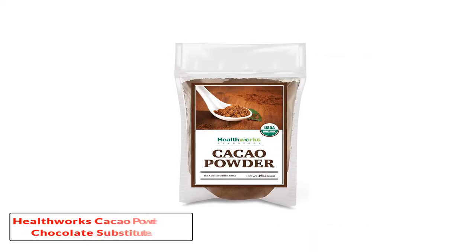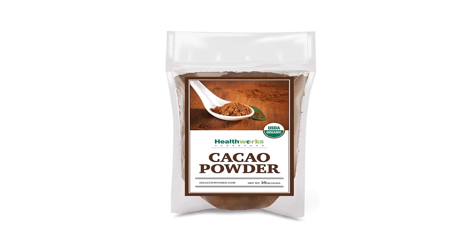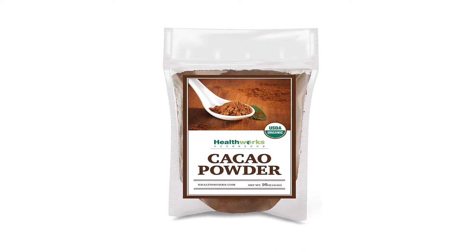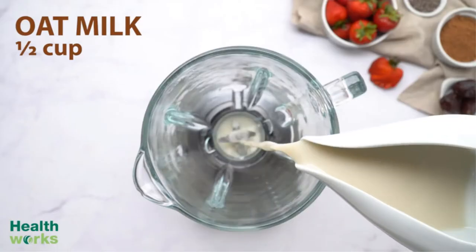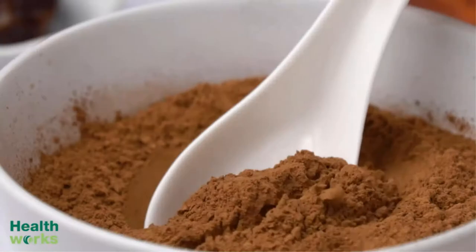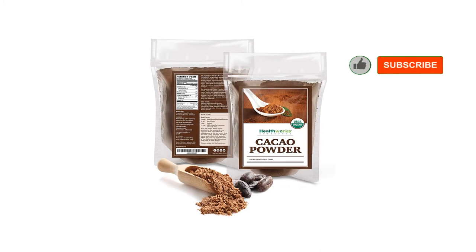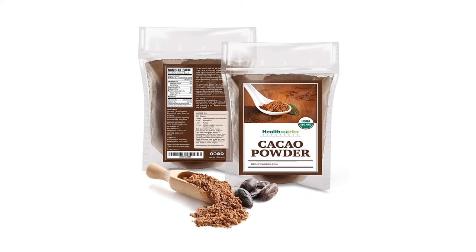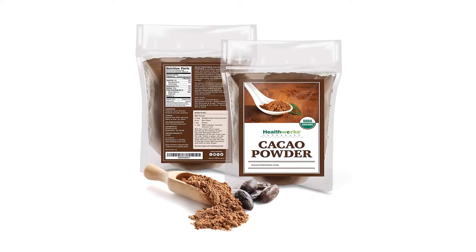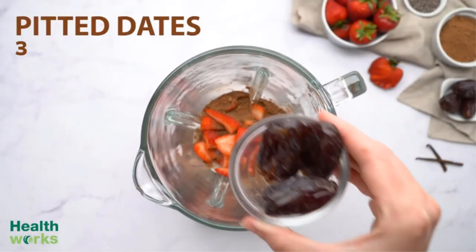Number 3: Healthworks Cacao Powder Chocolate Substitute. Farmers harvested cocoa at the Healthworks farm and then carefully ground it into a fine powder — the Healthworks Antioxidant Superfood Cacao Powder. Theobromine in this product provides a substance similar to caffeine, which allows you to be more energetic. It contains a high content of nutrients — zinc, iron, copper, magnesium — low in carbohydrates and no sugar, helping replenish nutrients for your body. This cocoa powder is very suitable for dieters, vegetarians, and keto dieters.